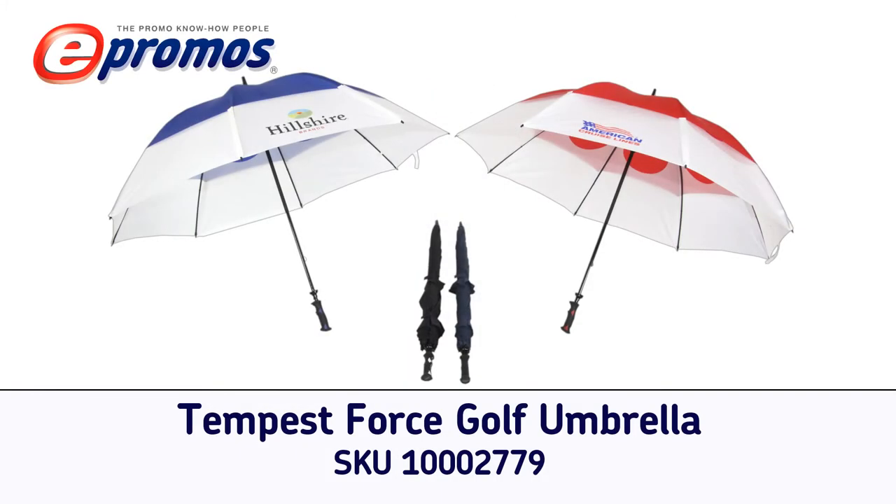With the strongest patented frame in the world, the Tempest Force Golf Umbrella is a great way to display your logo for years to come.